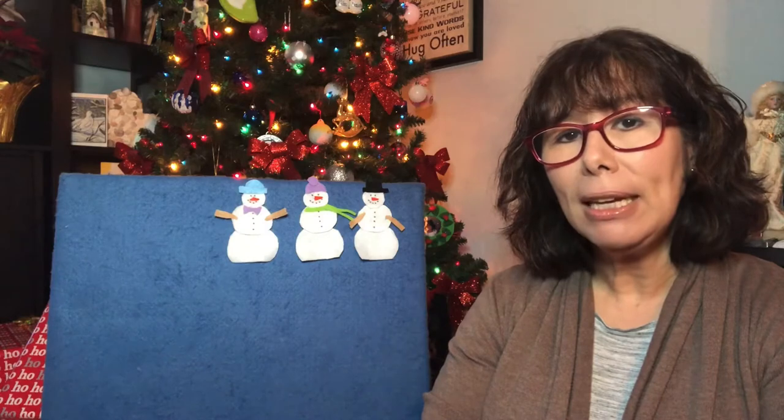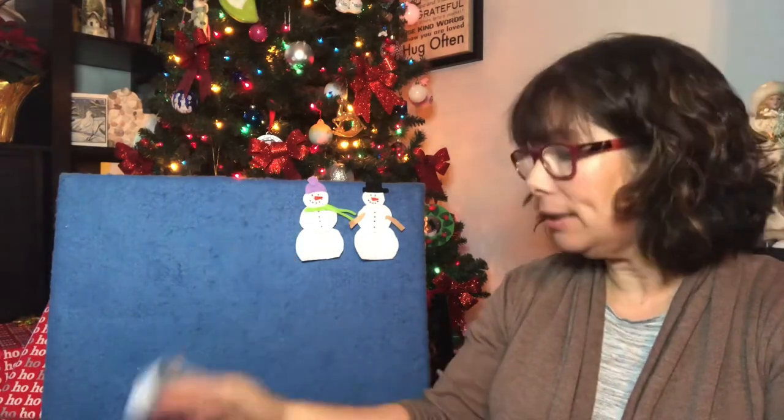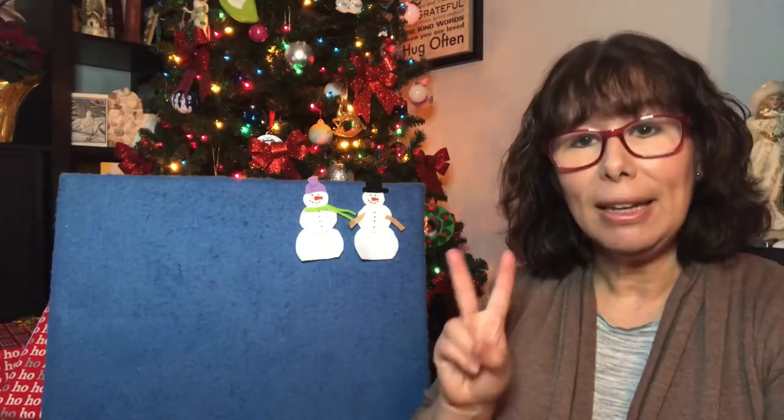Three little snowmen standing in a row. Three little snowmen made of snow. The sun came out and shone all day. And one little snowman melted away. Now there's two.